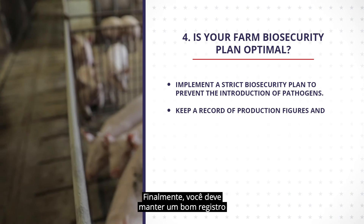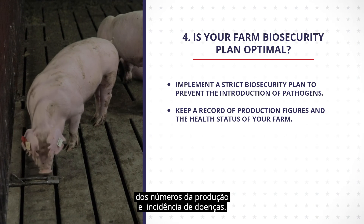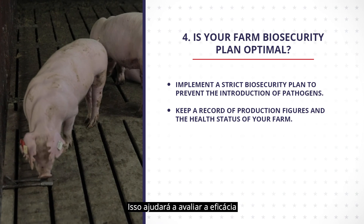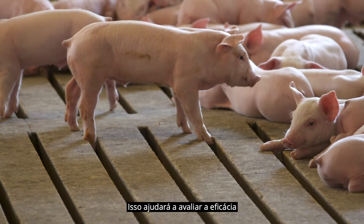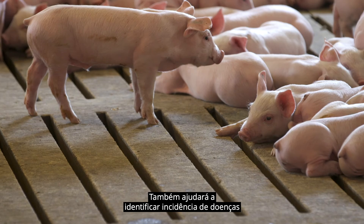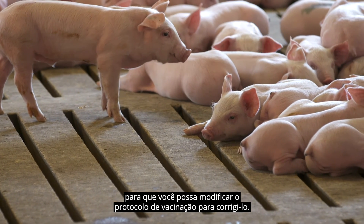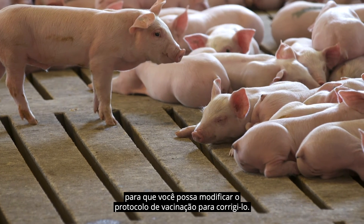Finally, you should maintain well-kept records of your farm production figures and disease incidents. It will help evaluate the effectiveness of your vaccination protocol. It will also help identify disease problems so that you can modify the vaccination protocol to address them.